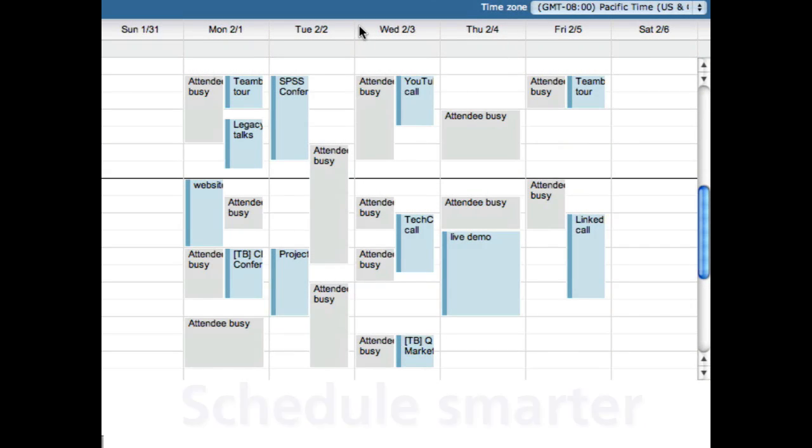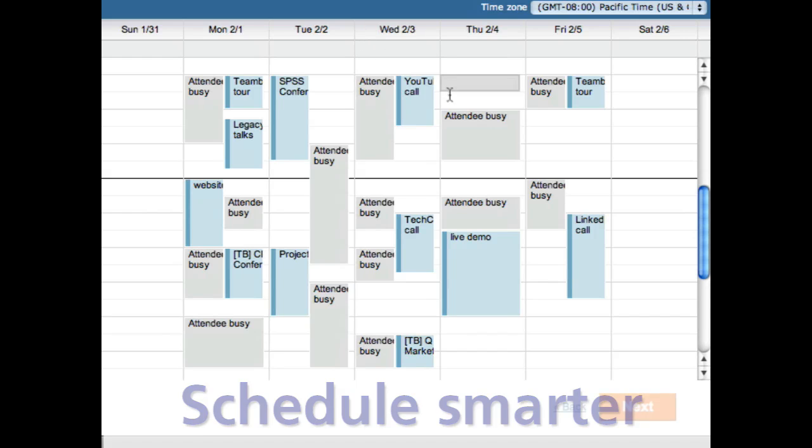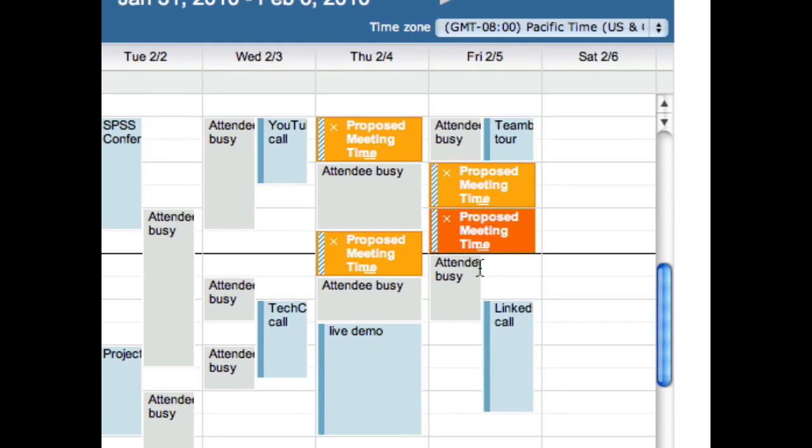Second, connecting to TimeBridge helps you schedule smarter by displaying the details of your personal calendar side-by-side with your invitee's shared availability. That way, you'll always propose the best times for everyone to meet.